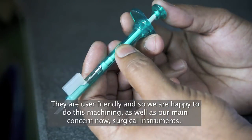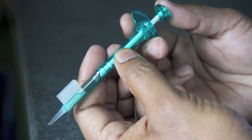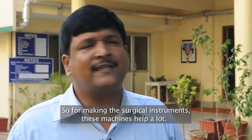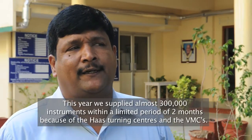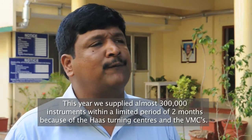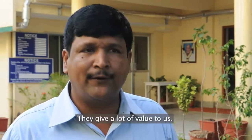Our main concern now is surgical instruments. Surgical instruments nowadays come as disposables. For making these surgical instruments, this machine helps a lot. We were given a deadline and we supplied almost 300,000 instruments within a limited period of two months — because of these Haas lathes and VMCs. It gives a lot of value to us.